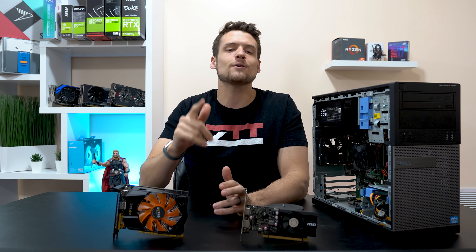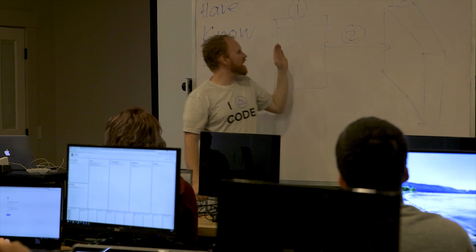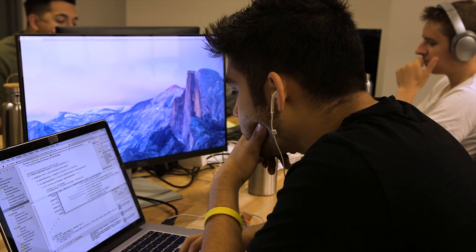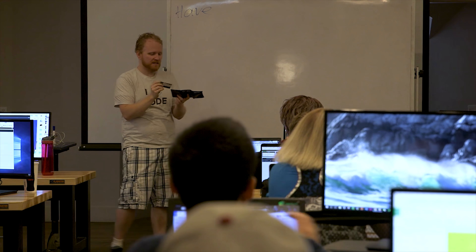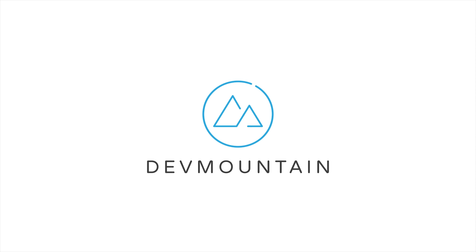Before getting into the video, let me quickly introduce the sponsor of today's video: Dev Mountain. Dev Mountain is a 13-week class for all of you aspiring iOS and web developers out there. Their class focuses on providing you only the skills that you actually need to start your new career in coding — they don't waste time with filler curriculum like at a traditional college. They also feature student housing at no extra cost, a variety of different classes including UX design and QA testing, and most importantly all of this is available at an affordable price. Hit the first link in the description to learn more.